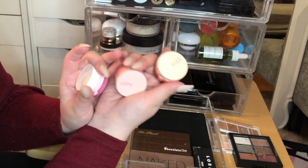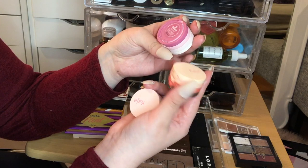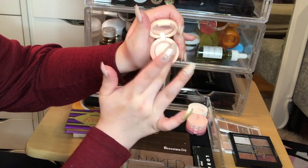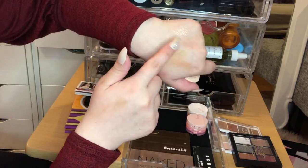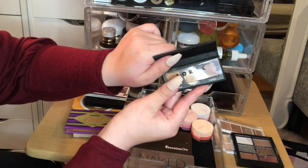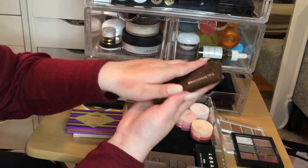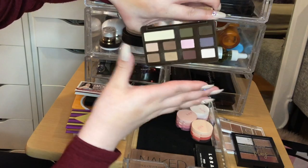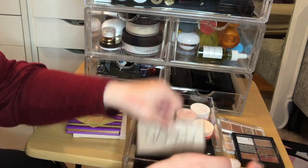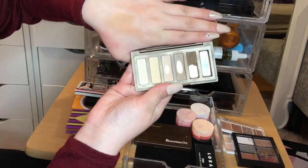Speaking of the Tarte trios — if you've seen my full face of TJ Maxx video you know how I feel. I highly recommend picking them up at Marshalls; they're only about $2.99 to $3.99 for little trios and they are super pretty. I also have a little LORAC Pro Warm Neutral palette I got free in an Ulta gift, a Too Faced Chocolate Chip Matte palette great for transition shades, and the Urban Decay Naked Basics — I've hit pan in these.